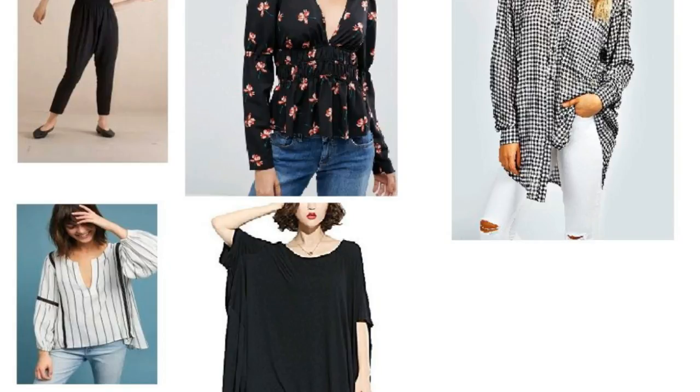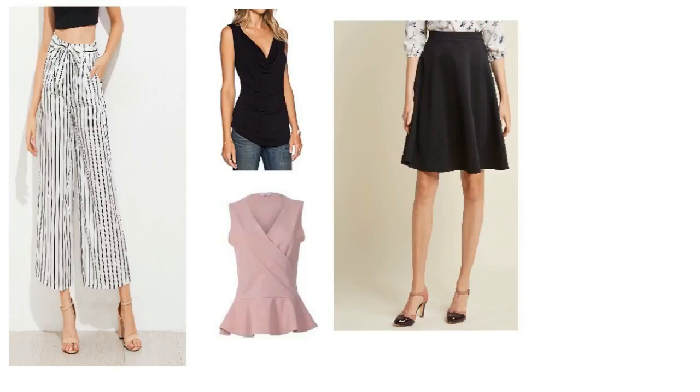For the inverted triangle — pretty much the opposite of pear shape — try to balance out your lower body as much as you can. Reach for bottoms with wider or flared legs, bottoms with details and patterns, A-line skirts, and peplums. V-neck or V-line tops and shirts will also look amazing on you.